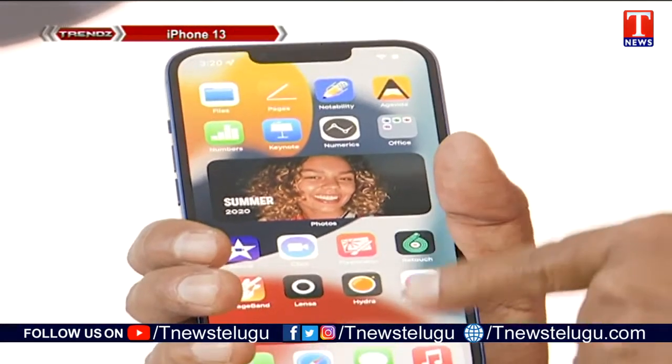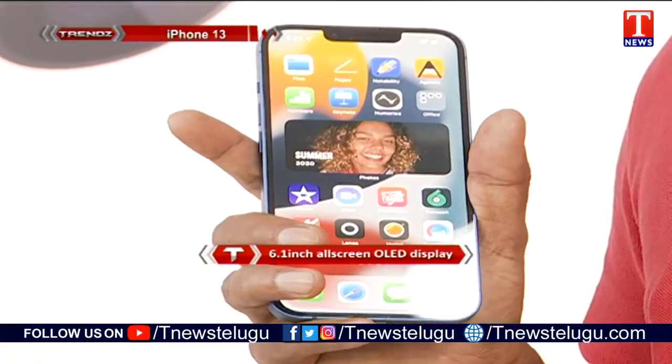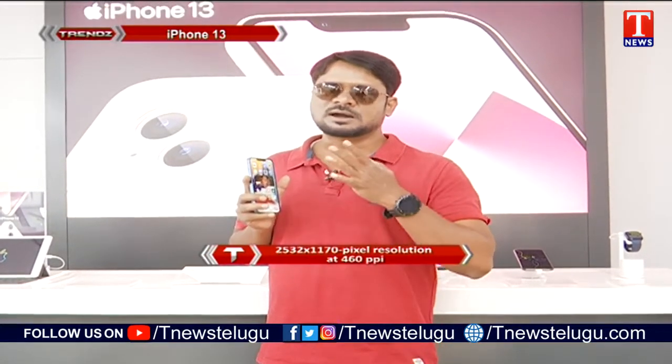We also look at the fingerprint sensor and face unlock features, as well as the overall security of this smartphone. Looking at the overall design, it has the most premium look, and we are looking at the features of the iPhone 13 model.